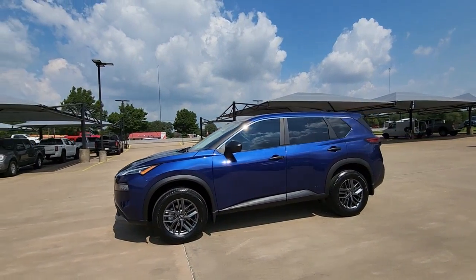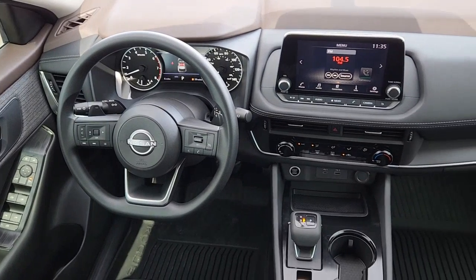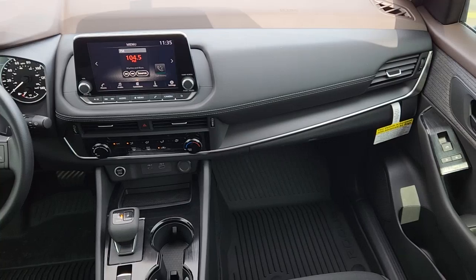The following are some of this vehicle's highlighted options: keyless entry, satellite radio, aluminum wheels, electronic stability control, dual zone AC, heated front seats, blind spot monitor, traction control, intermittent wipers, and tire pressure monitoring system.